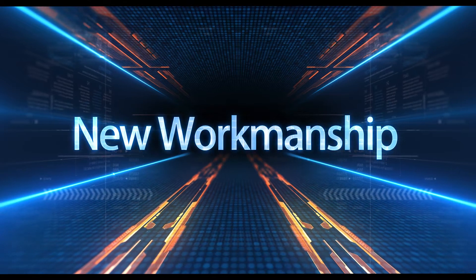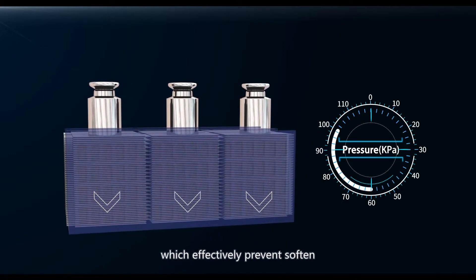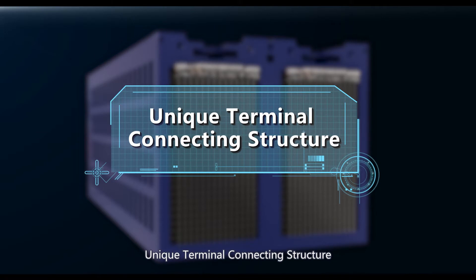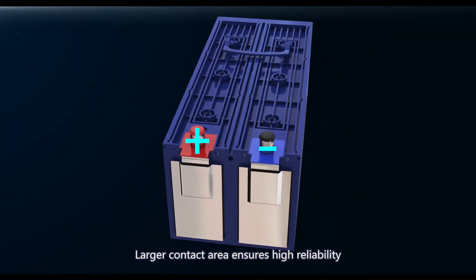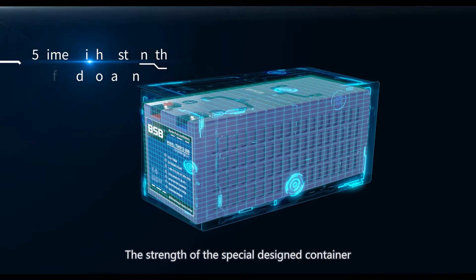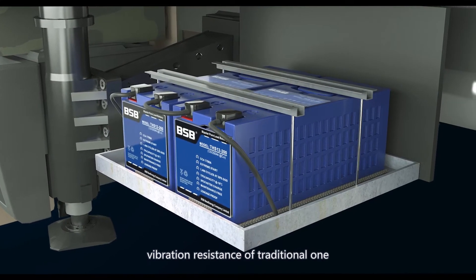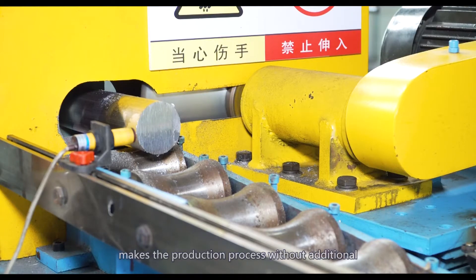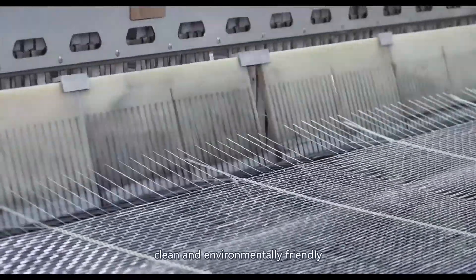New Workmanship: High Pressure Assembly. The assembly pressure is up to 60 to 100 kPa, which effectively prevents softening and expansion of the active mass. A unique terminal connecting structure uses large-area cast welding for the polar and terminal, ensuring higher reliability for extreme high-current operation. The high-strength container is 1.5 times stronger than the traditional one, giving the battery 3 times the vibration resistance. Cold extrusion technology makes the production process free of additional lead fume or oxide residue, keeping it clean and environmentally friendly.